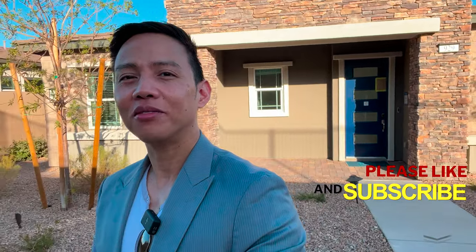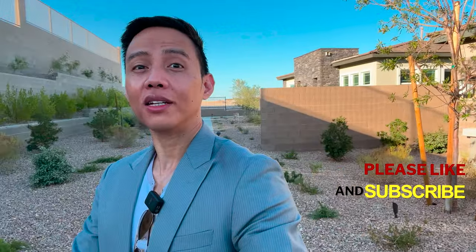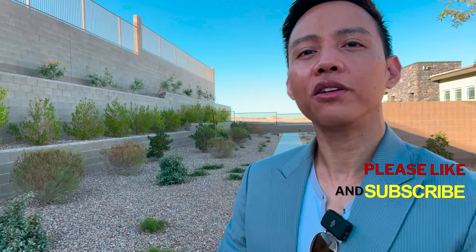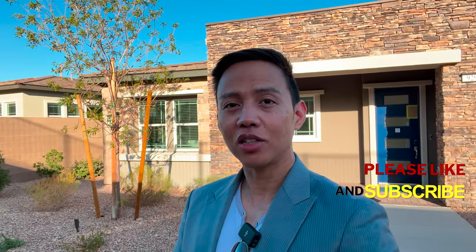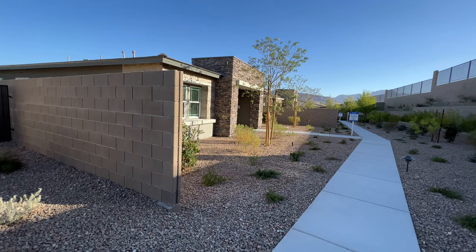We're here in Summerlin and it's a beautiful day in Las Vegas — sunny and not too hot. Comment down below where you're watching from, and don't forget to subscribe and turn on bell notifications so you won't miss any new community alerts. Alright, let's tour this beauty — it's a single-story home and I expect a high, tall ceiling for this one!